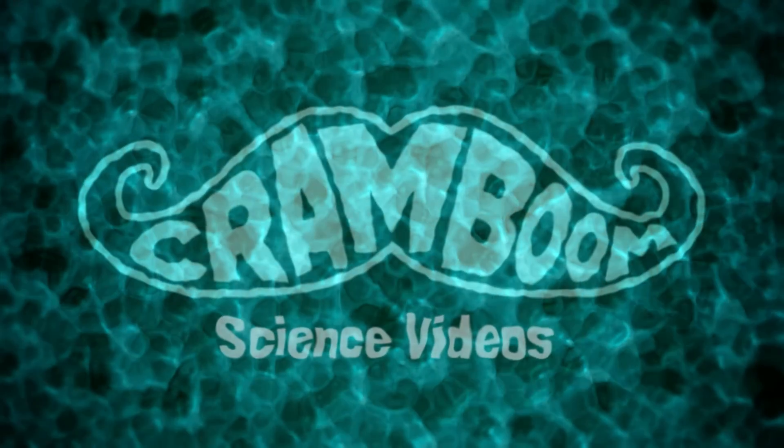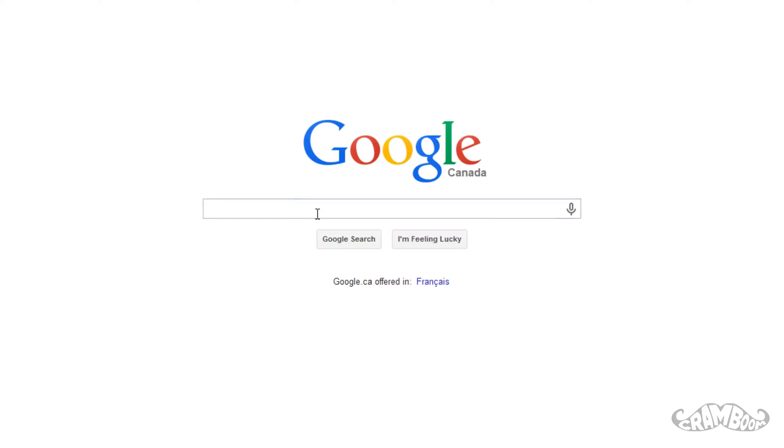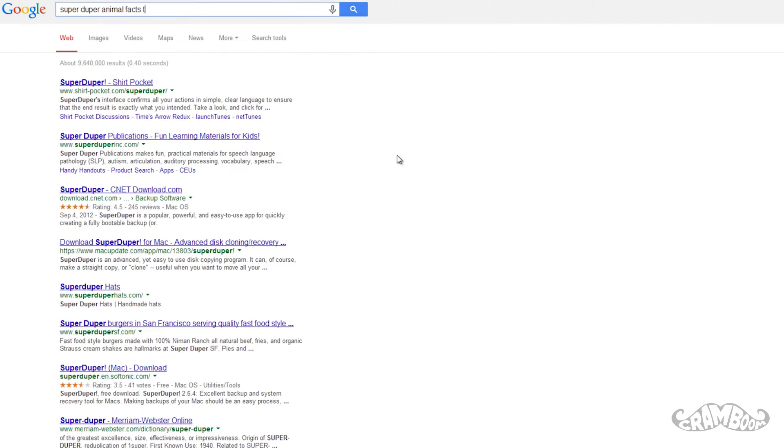YouTube, it's Cram. You may have read many wacky facts about animals on the internet. Some are very simple and others are outright impossible.